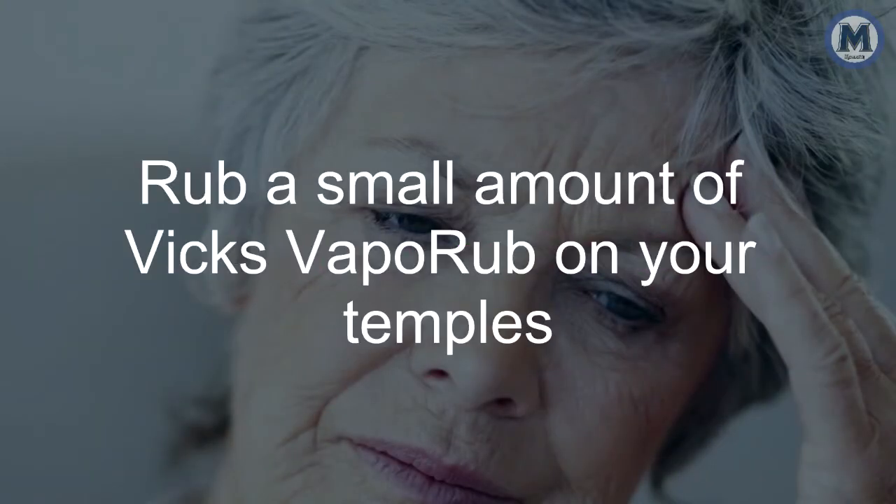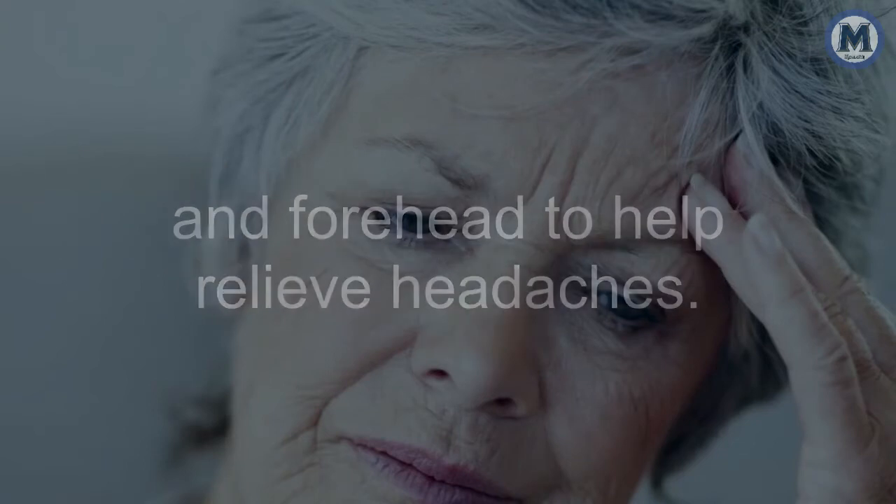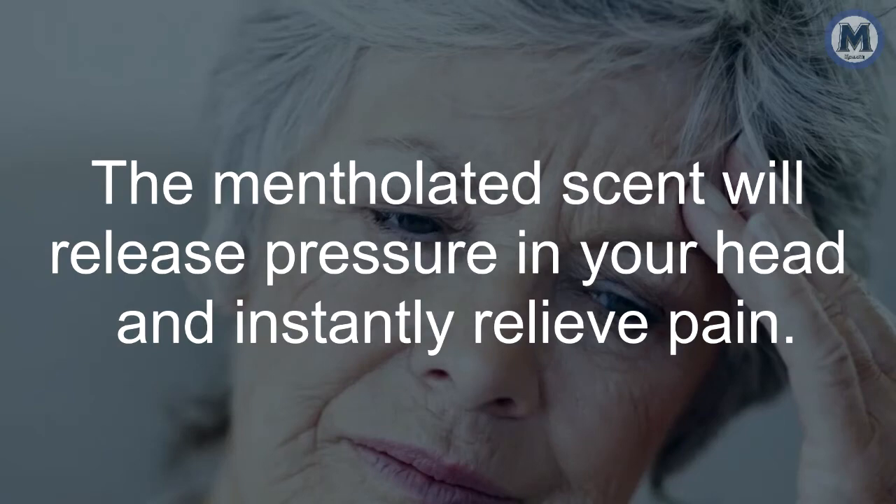7. Headaches Be Gone. Rub a small amount of Vicks VapoRub on your temples and forehead to help relieve headaches. The mentholated scent will release pressure in your head and instantly relieve pain.